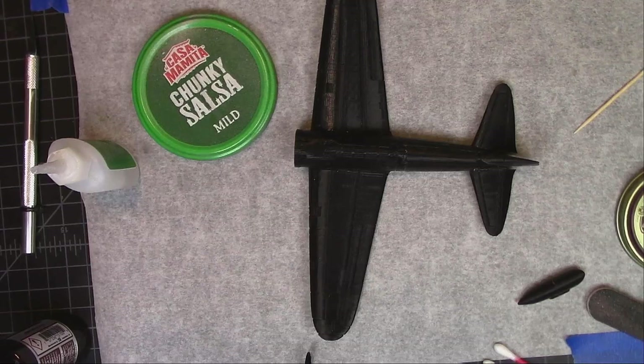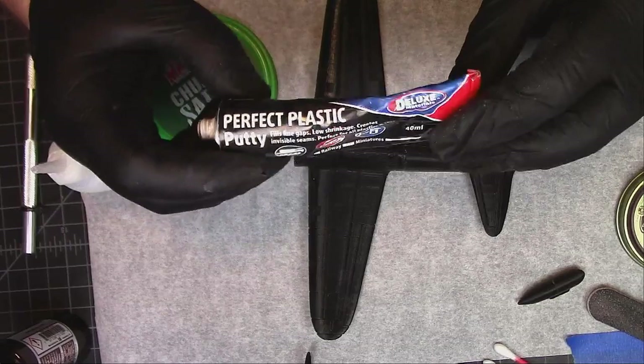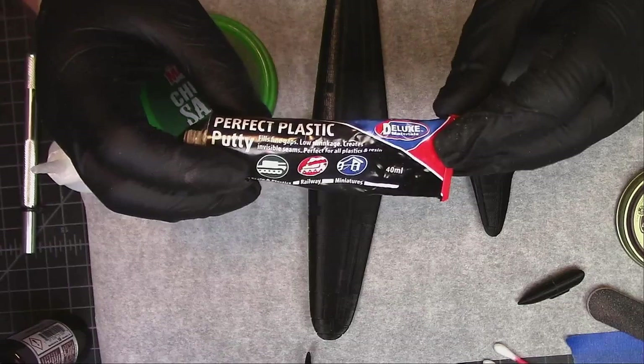Now for the fun part. I've done a video on Perfect Plastic Putty — it's actually probably one of my best-seen videos, which at 40 views is not selling very much, but it's okay. It's Perfect Plastic Putty — Deluxe Materials makes it, it's on Amazon. It is the same as the Vallejo putty in function; I don't know if it's the same in manufacture.